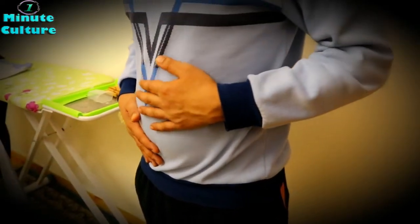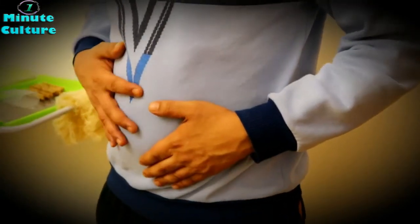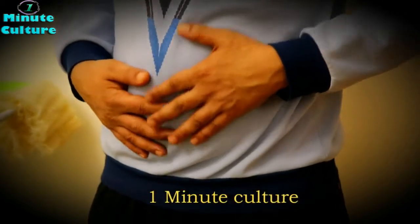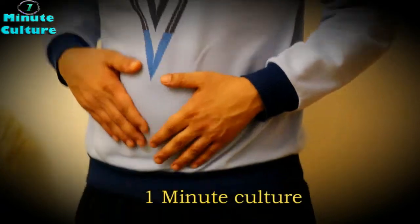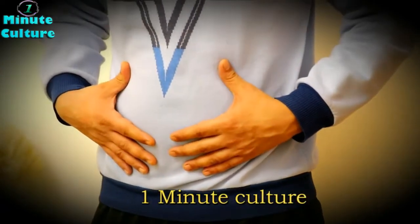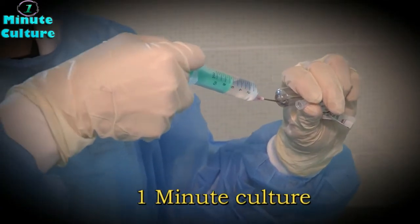Causes of tapeworm infections include eating meat or fish infected with tapeworms or tapeworm eggs if the meat is not cooked well, which can cause the tapeworm to pass through the intestine. Another cause is swallowing tapeworm eggs by eating food or water contaminated with the stool of an infected animal.